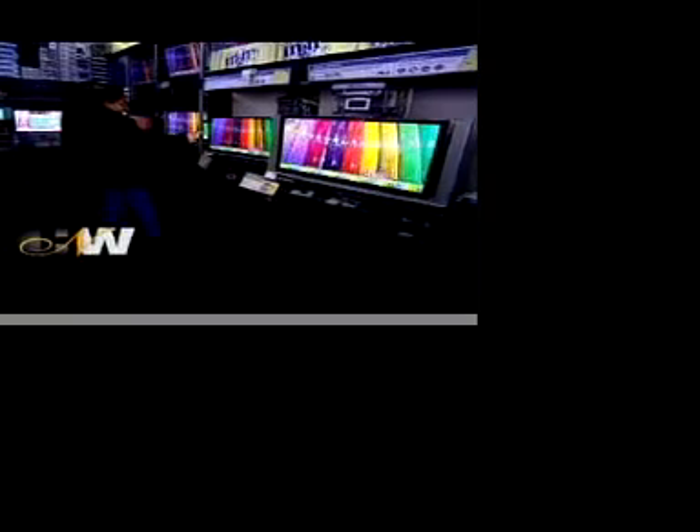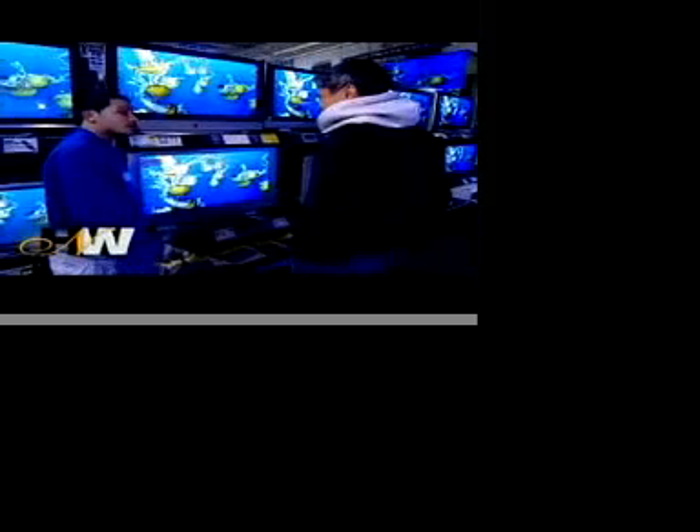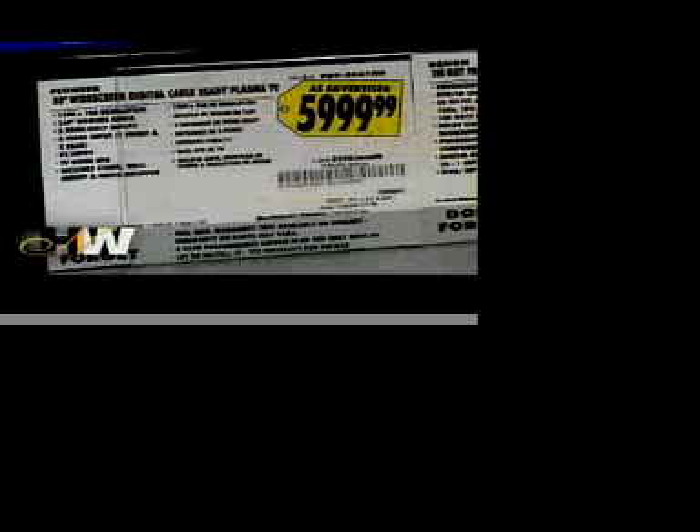The only thing that you really need to know when you're looking at these different technologies is what picture appeals to you. It depends on the usage. It can cost anywhere from $500 up to $5,000 or $10,000 or more, depending on the kind of television that you buy. If you're a sports fan, you may be interested in a DLP set. If you're more interested in aesthetics, you may be interested in an LCD.